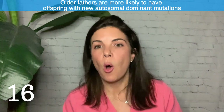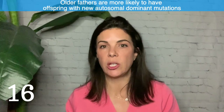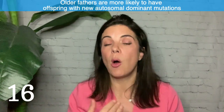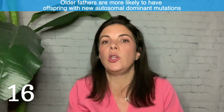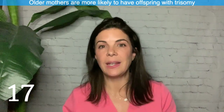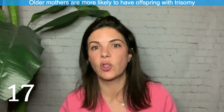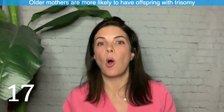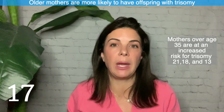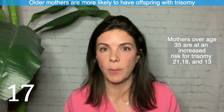Sixteen: older fathers are more likely to have offspring with new-onset mutations, many of which are autosomal dominant. For example, older fathers are more likely to have a child with new-onset achondroplasia or spherocytosis. Seventeen: older mothers — especially beyond age 35 — are more likely to have trisomies, including trisomy 21, as well as trisomies 13 and 18, which are the other two most common.